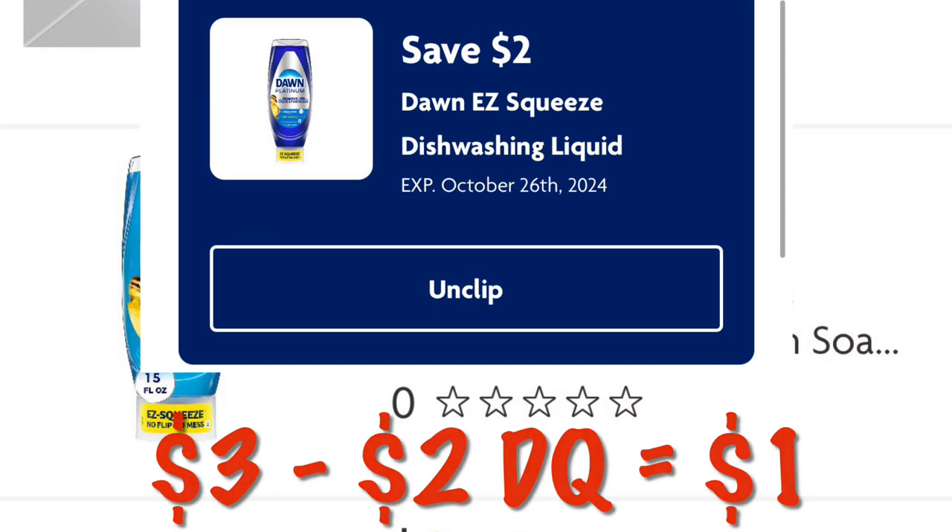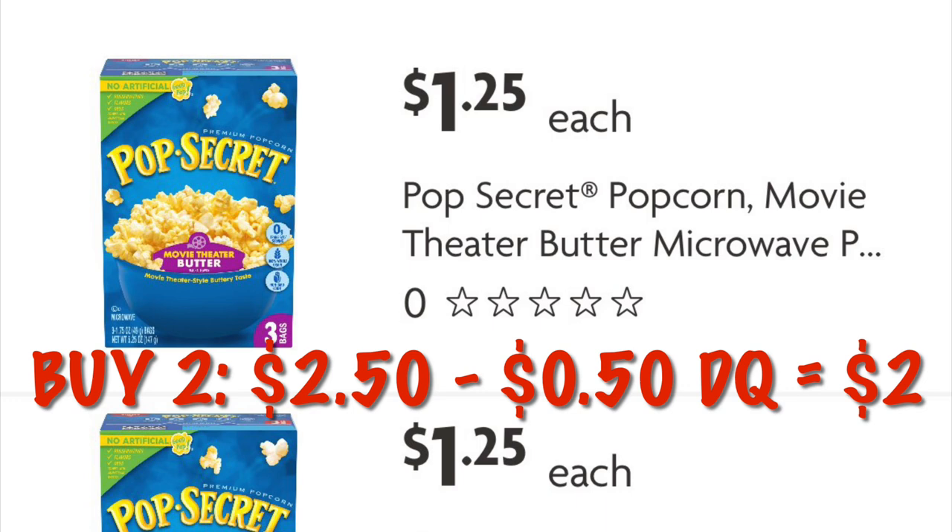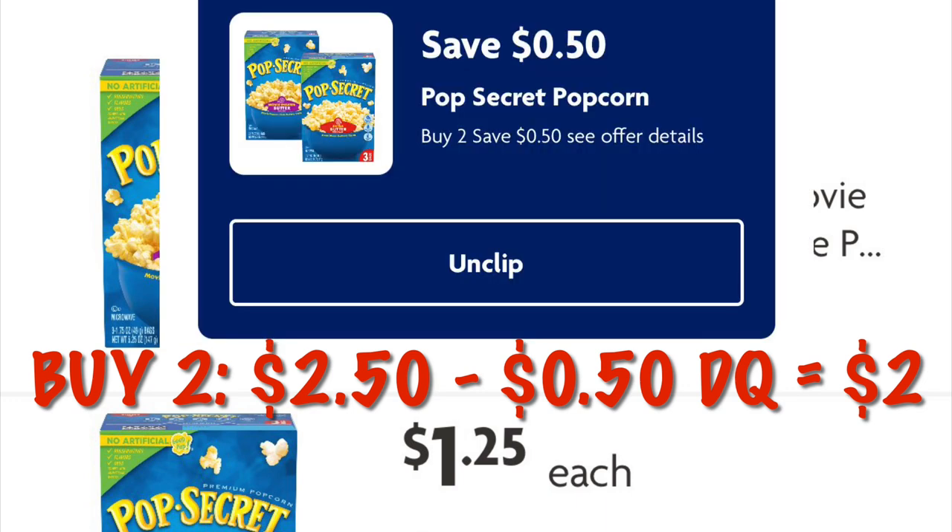We can get two boxes of Pop Secret popcorn priced at a dollar twenty-five each, bringing our total to two fifty. We've got a fifty cents off two coupon, so we'll pay two dollars for two boxes — a dollar each.